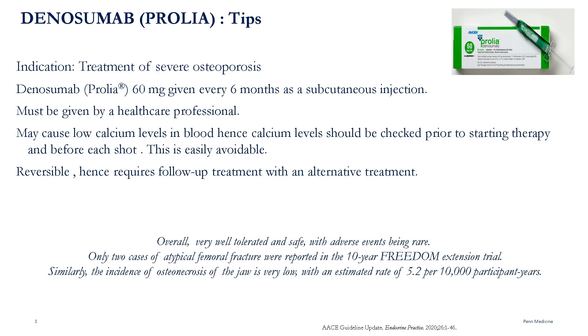It may cause low calcium levels in blood, hence calcium levels should be checked prior to starting therapy and before each shot. This is easily avoidable. However, the effect is reversible, and it therefore requires follow-up treatment with an alternative treatment.